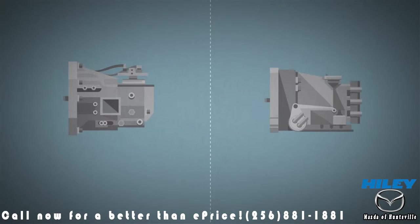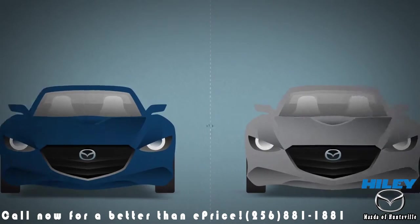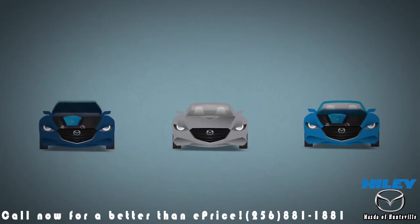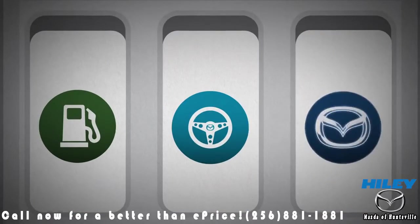Thanks to both our transmissions' compact and lightweight designs, our new Skyactiv bodies could be built more efficiently around them, further contributing to the overall Skyactiv technology goals by bringing improved fuel economy and performance together. Jackpot.